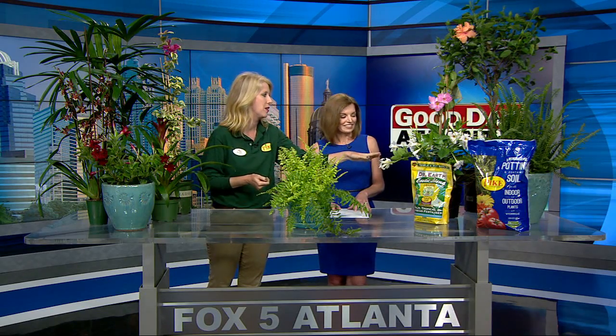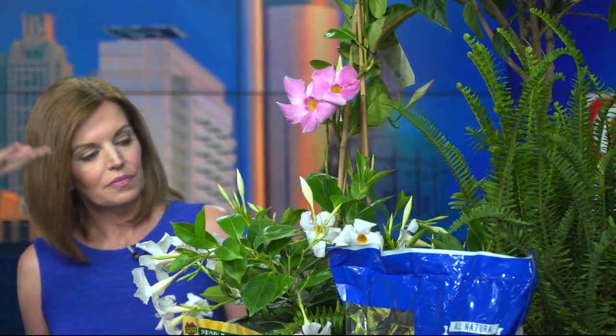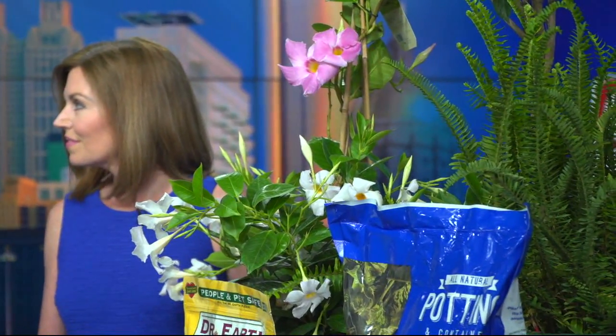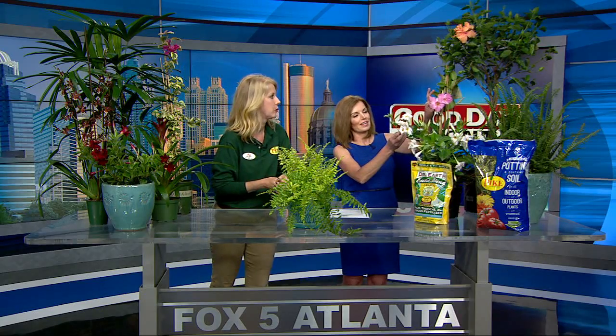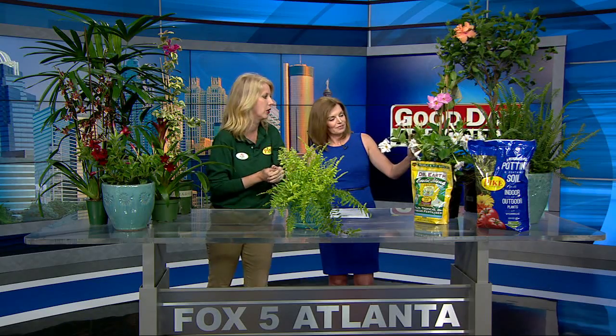Next, we have mandevilla. Mandevilla comes in pinks, reds, and whites. It's great because it climbs up a trellis. So if you have a trellis or a trellis in a pot that you need something to climb quickly on, this is perfect. And once again, it attracts hummingbirds and butterflies. Those pink and white colors you see are actually the same plant, just different colors.